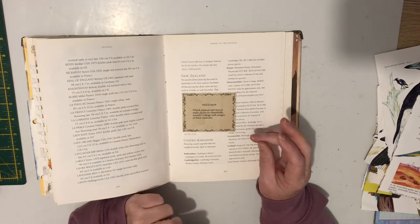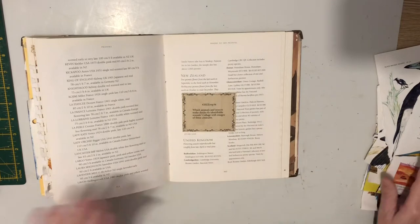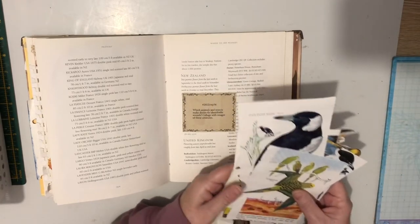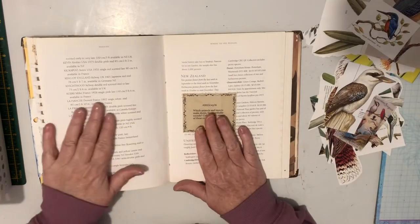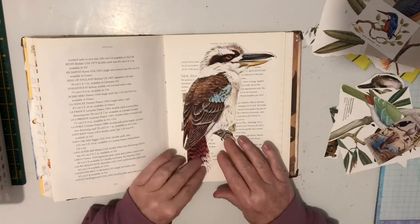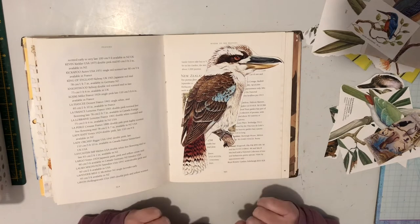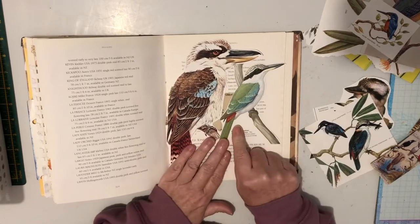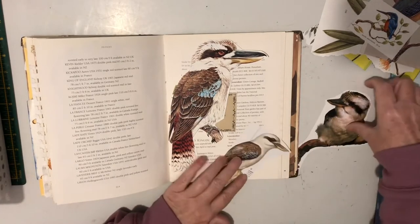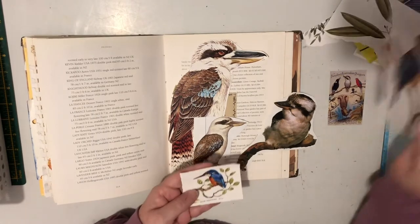Okay, let's get started. Today's prompt is: which animals and insects make distinctly identifiable sounds, then collage with images of these creatures. I had my little bird basket out because I was looking for something particular and decided to go with an Australian bird — today we're going to go with the Laughing Kookaburra. The Laughing Kookaburra is related to the Kingfisher family, so I'm going to stick with the Laughing Kookaburra.